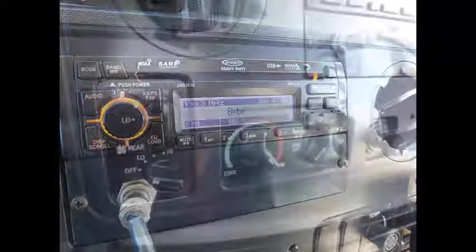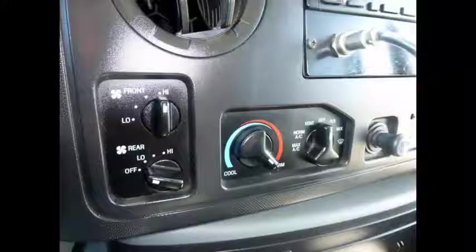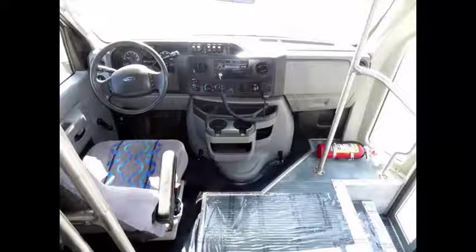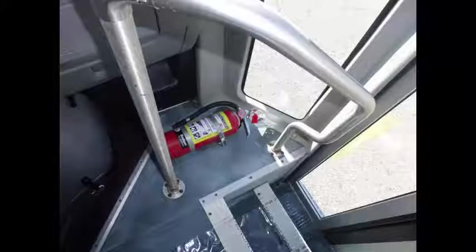It has an AM/FM/CD stereo with speakers throughout. The AC, front and rear, blows strong and cool, while the dual heat is perfect for the winter season. There are no known problems with this vehicle and the bus is 100% ready to go.